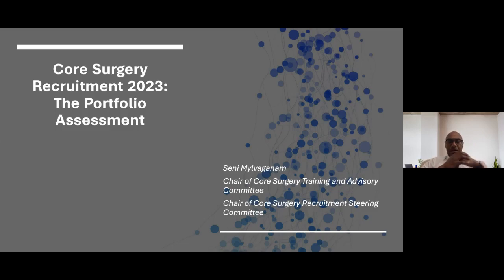Good evening and welcome to the second of our two webinars delivered this week around core surgery recruitment for 2023. The webinar today focuses on the portfolio assessment, and I hope to take you through step by step that assessment, what evidence would be submitted, and the scoring criteria. My name is Senny Malvagenham, I'm the chair of the core surgery training and advisory committee and I also chair the core surgery recruitment steering committee which advises NDRS, the governing body that delivers all specialty recruitment.